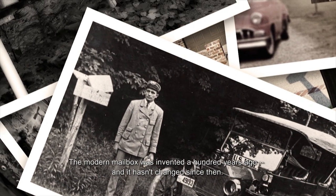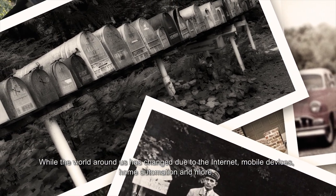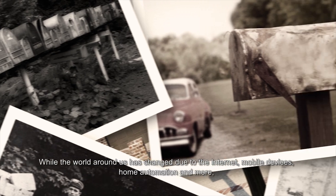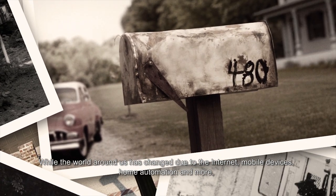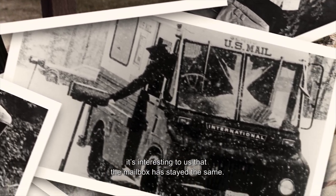The modern mailbox was invented a hundred years ago and it hasn't changed since then. Well, the world around us has changed due to the internet, mobile devices, home automation, and more. It's interesting to us that the mailbox has stayed the same.